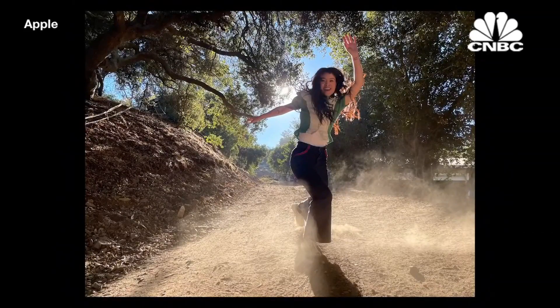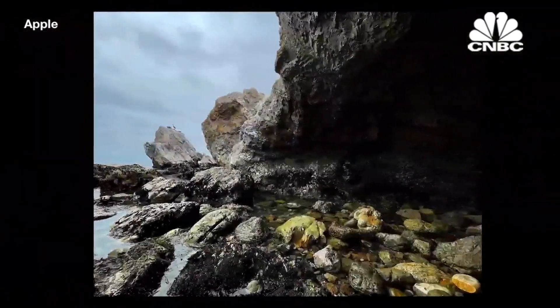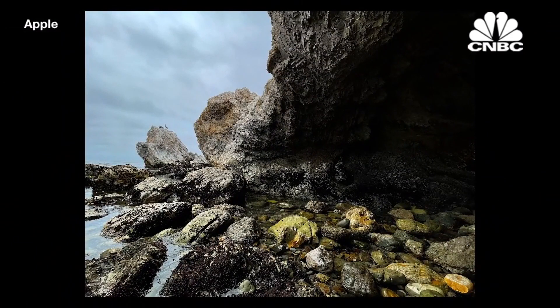Now it understands scenes with machine learning and applies more adjustments to distinct parts of the photo. For example, Smart HDR 3 brings out more detail in the rocks and uses sky segmentation to adjust for color, contrast, and noise.